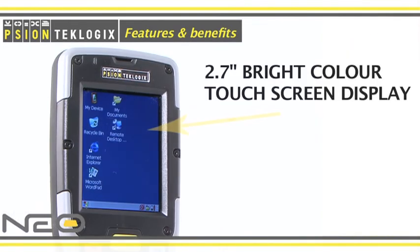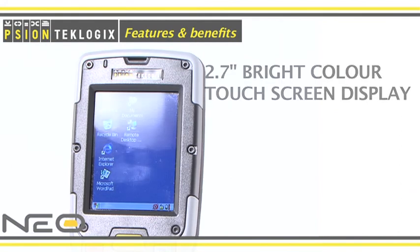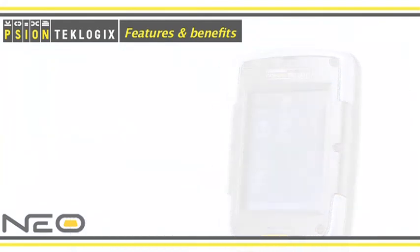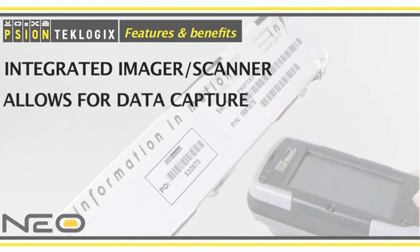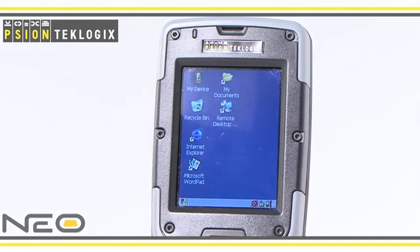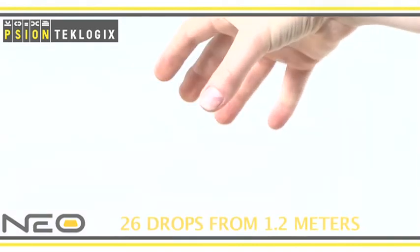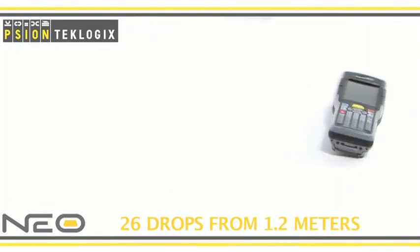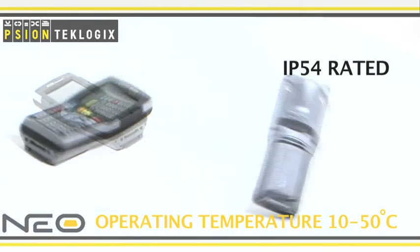The 2.7-inch bright colour touch screen display delivers incredible readability indoors and outdoors. With an integrated imager and scanner, this device allows for data capture. With rugged design and durability, the Neo delivers maximum uptime and increased productivity. It withstands 26 drops from 1.2 metres onto polished concrete and is IP54 rated, protecting against dust and water.